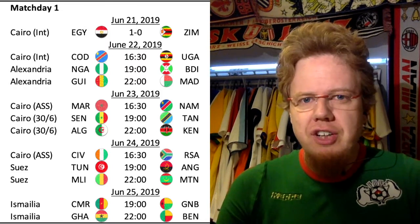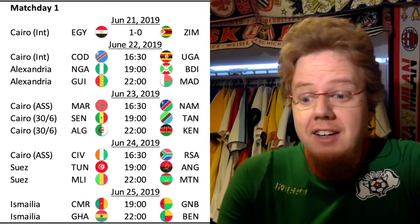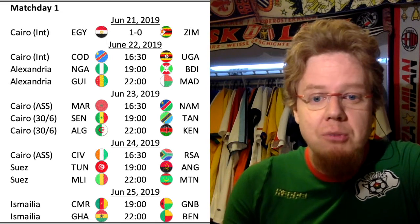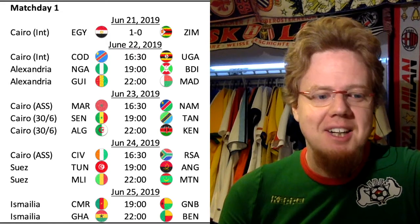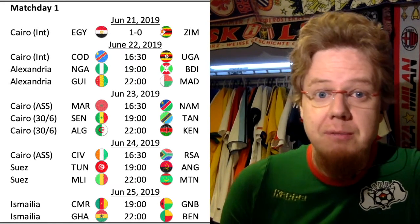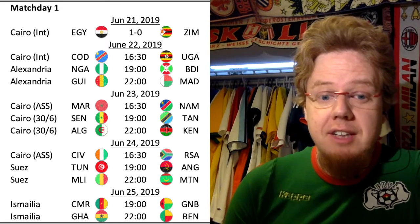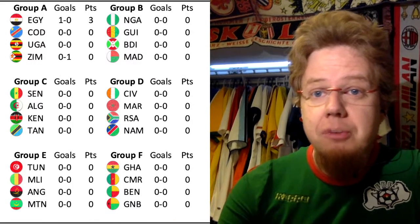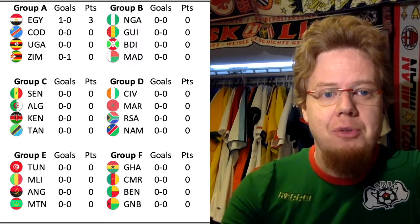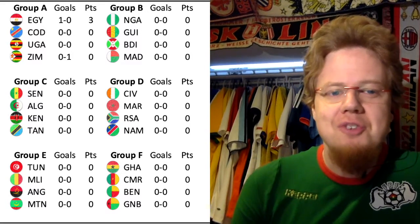In the second half, with the lead, Egypt kind of let it go a little bit and had only a few chances through Salah. Very late, Zimbabwe almost equalized, but the game was in the bag for Egypt. The only notable incident was that Zimbabwe's goalkeeper got injured and had to be taken off.